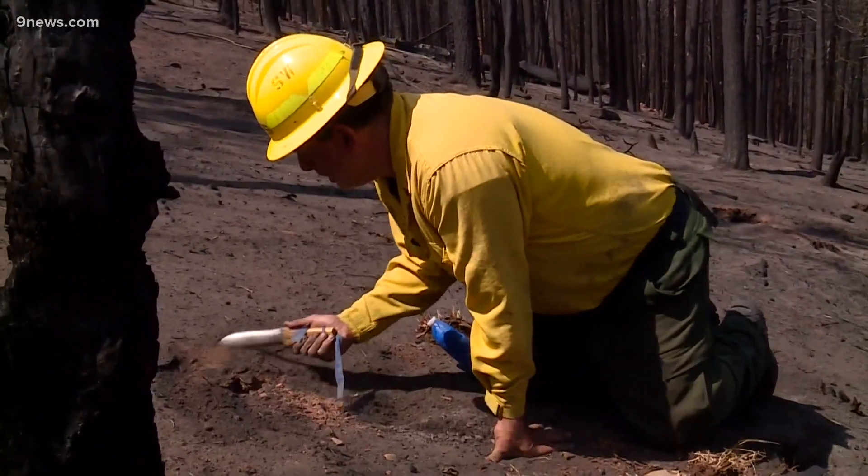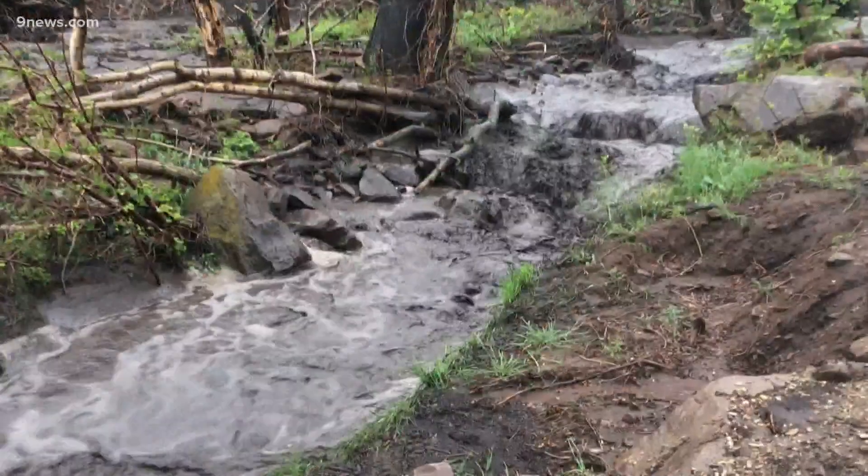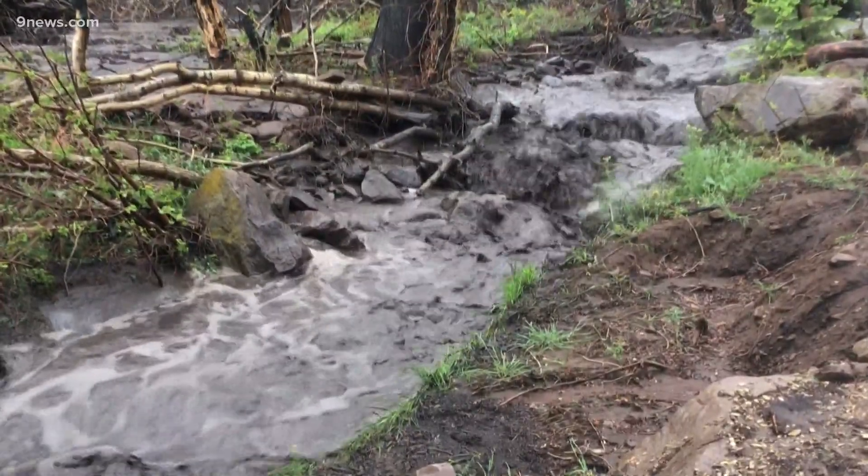That smooth layer can prevent rainwater from absorbing into the soil, and it allows it to accelerate downhill quickly. It's a condition that hydrologists call hydrophobic soil.